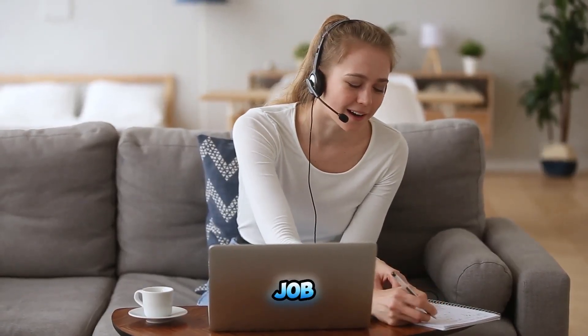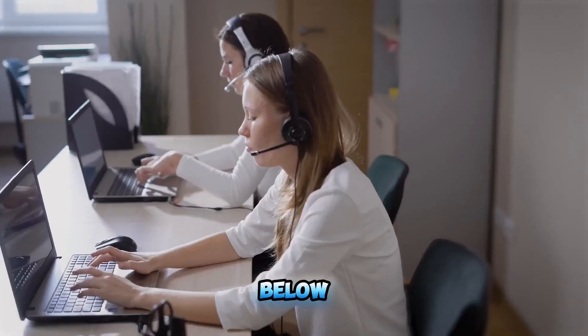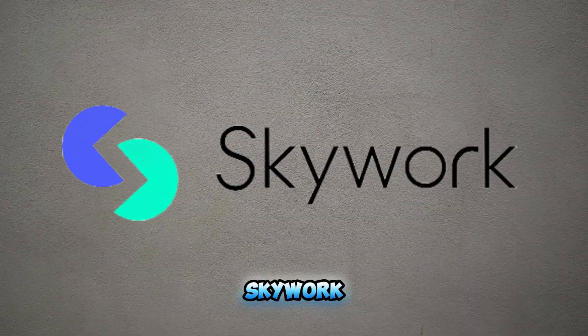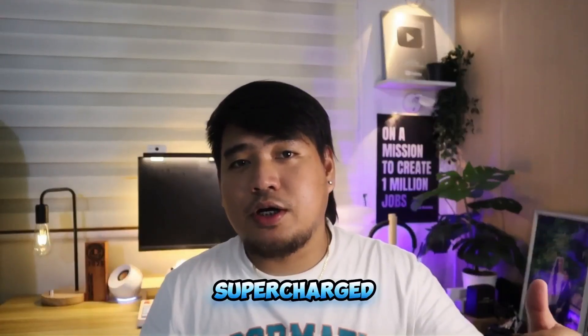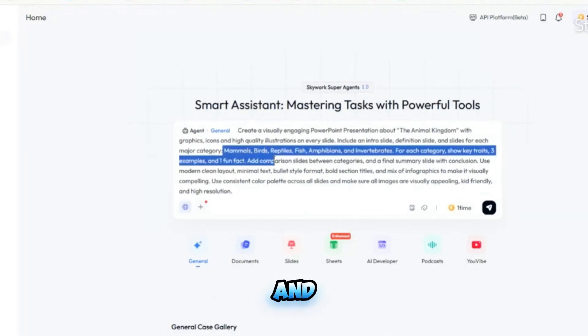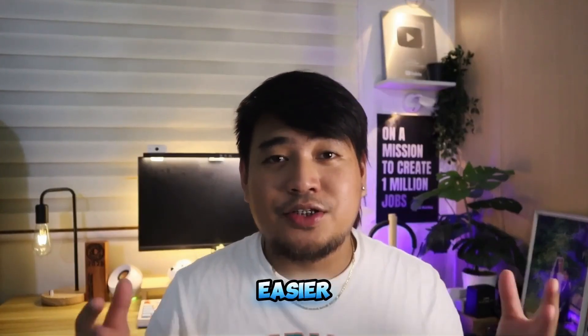Quick survey before we start: if you're looking for a work-from-home job, comment 'work from home' below; if you're looking for a call center job, comment 'local.' Introducing SkyWork AI — it's like having a supercharged AI partner that automates research, designs your visuals, and crafts your content so you can focus on delivering professional work faster and easier.